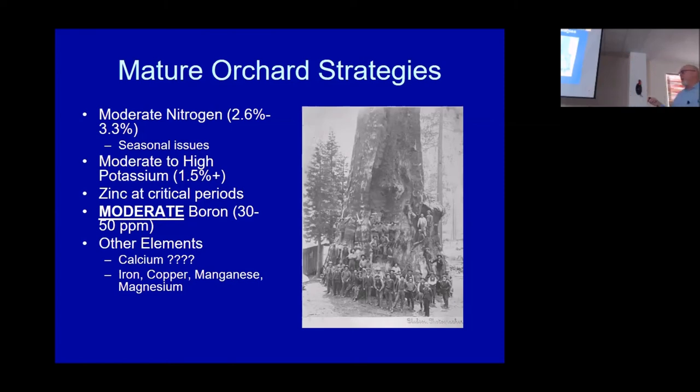We want moderate to high potassium — Scott upped that to 1.5% in the leaf (from 1.2–1.3%), because there's an interaction between potassium and nitrogen: when you add potassium alongside nitrogen, the fruit-size improvement curve improves. So that's why we've upped the number to 1.5%. These are California numbers — they're probably close to optimal for elsewhere but I wouldn't testify in court that they're the absolute ne plus ultra for anywhere else. We also want moderate boron, which has become something of a soup du jour in California based on work done in almonds.